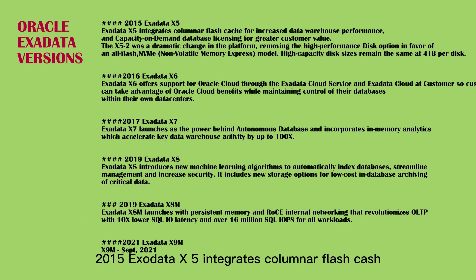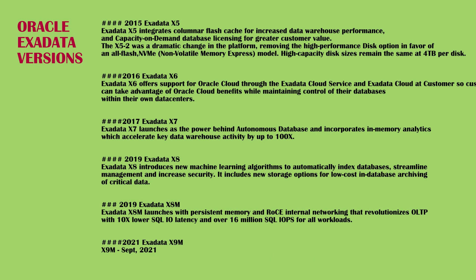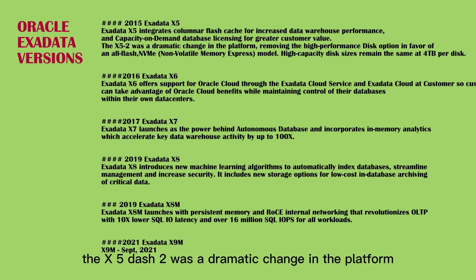Exadata X5 integrates columnar flash cache for increased data warehouse performance and capacity-on-demand database licensing for greater customer value. Announced in early 2015 as the sixth generation of Exadata, the X5-2 was a dramatic change in the platform, removing the high-performance disk option in favor of an all-flash NVMe (non-volatile memory express) model.